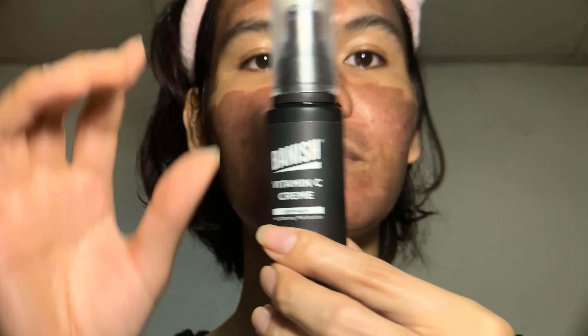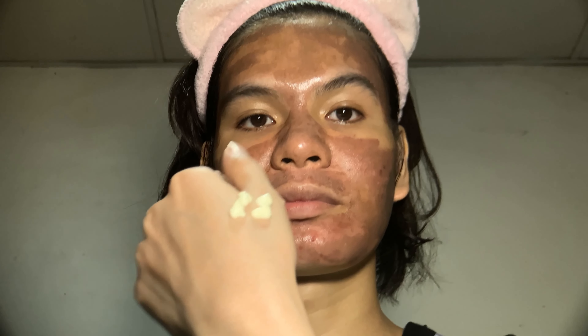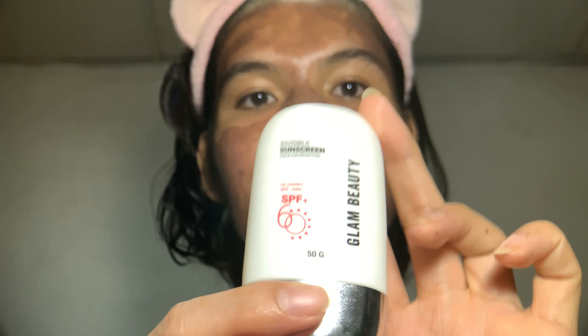Next, I'll use the Banish Vitamin C Cream, a brightening moisturizer with aloe vera, vitamin E, and rosehip oil. The serum and cream have similar skin benefits, but the vitamin C cream focuses more on moisturizing while the serum is for hydration — these two are different. I need to keep my skin both hydrated and moisturized after the treatment because TCA is very drying on the skin.